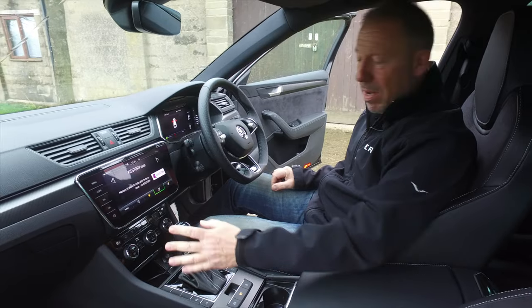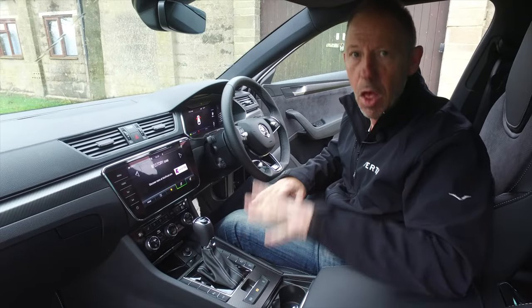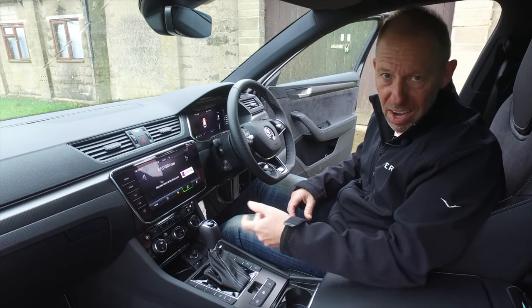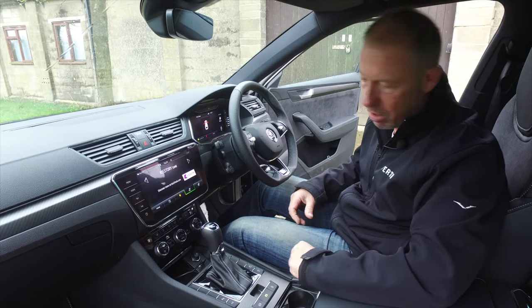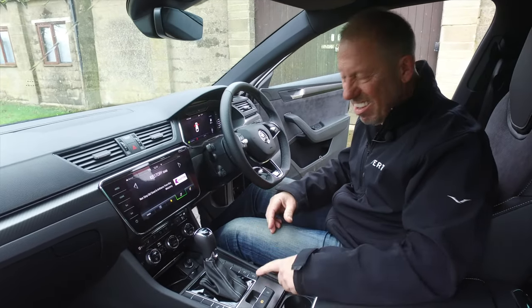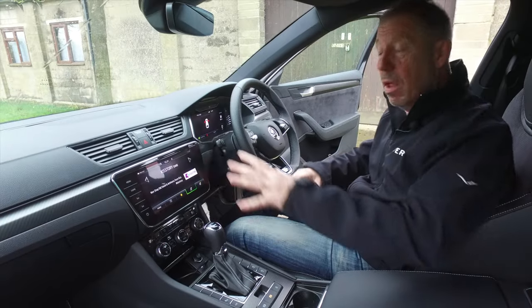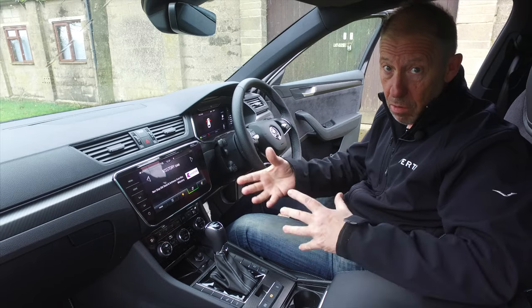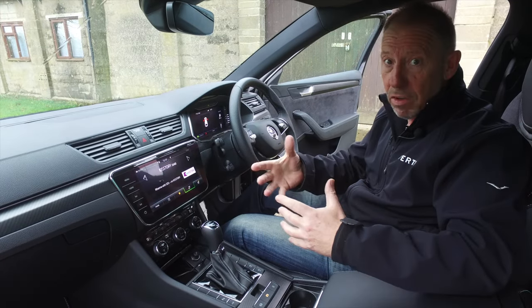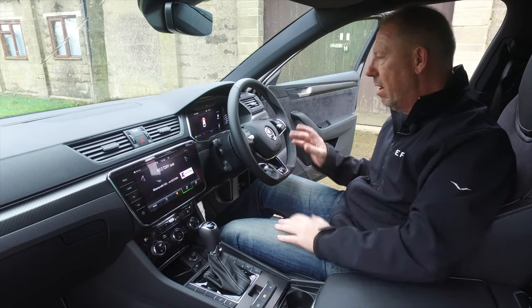The 7-speed DSG gearbox is beautiful to use. There's a boot release button in the centre console — handy if you're parked in the rain and your partner is loading shopping. You've also got the auto-stop-start toggle button there. The drive mode button cycles through different modes. Screen choices start at an 8-inch, then a 9.2-inch TFT touchscreen as fitted here, and a 10.5-inch on the top-spec car. It's very Volkswagen in feel, but we like that.